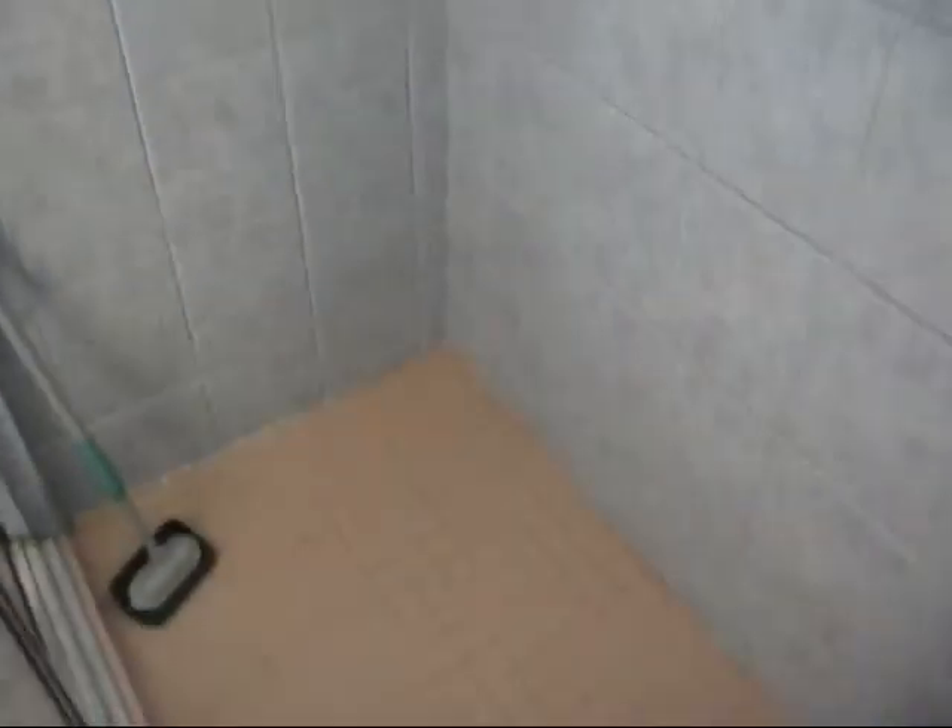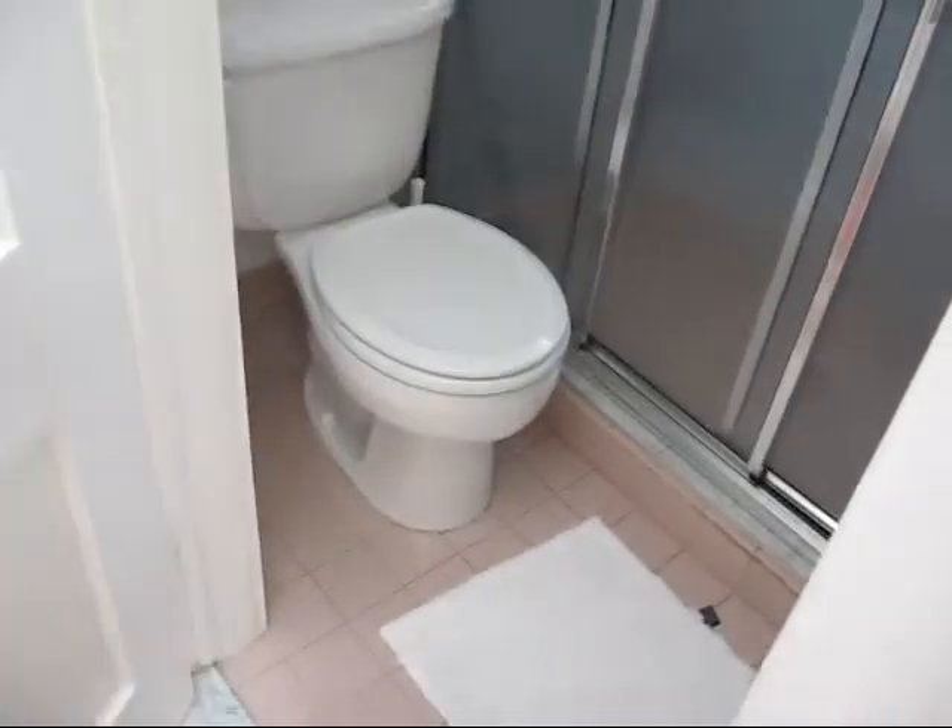Transom windows. We have a bathroom — kind of tight in here. Sliding glass door, pedestal sink, medicine cabinet, over the john area, and there's a blue tile here.